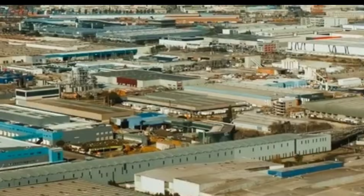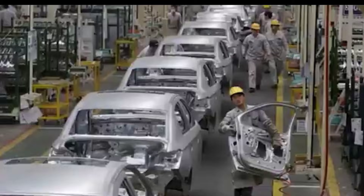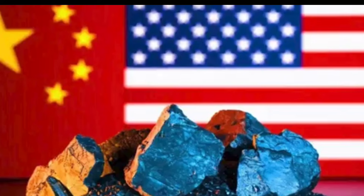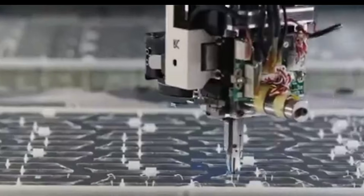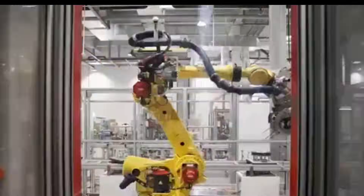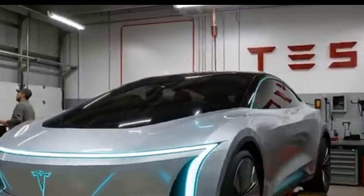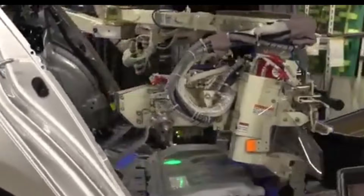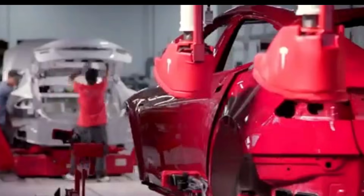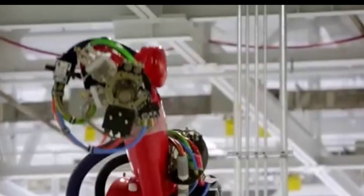The breakthrough wasn't just the size of the Gigapress — it was the strategy behind it: designing the car around the machine, not the machine around the car. Tesla built its engineering pipeline backwards, starting with the manufacturing dream of a car made in as few parts as possible and forcing everything else to align. That meant reorganizing teams, rewriting production standards, and changing how factories were laid out. Tesla's fail-fast, fix-faster culture became a massive advantage — they can update designs overnight because they control the entire ecosystem: tooling, software, engineering, and even the metal alloys. Tesla's custom aluminum formula, engineered for fast flow, high strength, and extreme thermal stability, gave them capabilities no one else had.